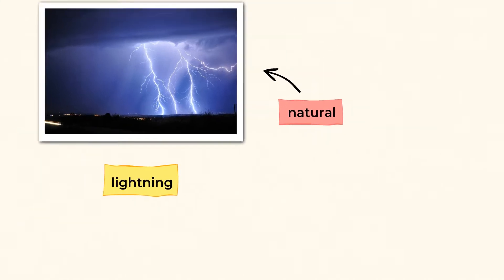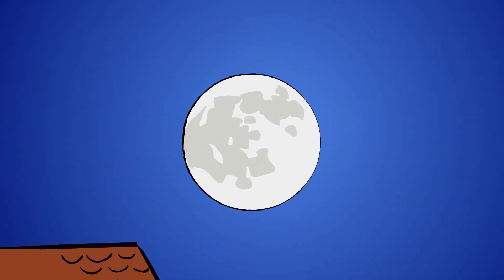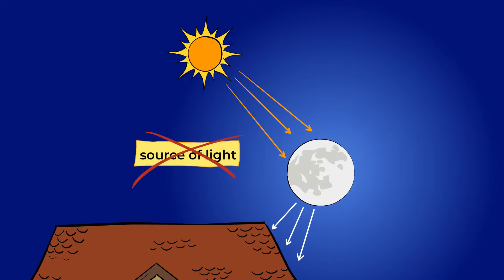What about the moon? Is that a natural light source? Well, that's a bit of a tricky question. The moon does indeed provide the night sky with light, but it doesn't make its own light. The light that we see is actually the sun's light being reflected off of the surface of the moon. And for that, mighty friends, the moon is not a source of light.